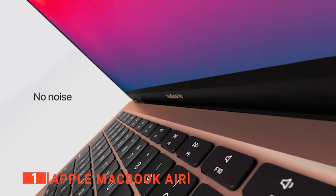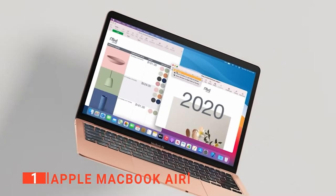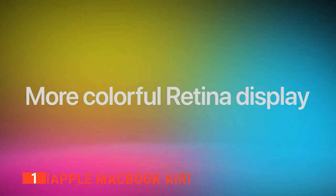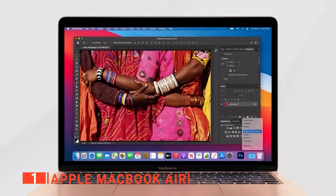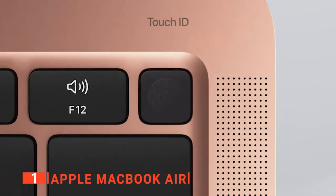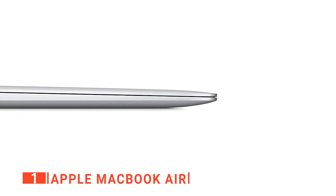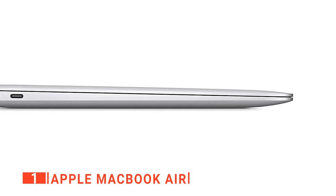Any college student needing to take this to class or on a daily commute will find it a great travel companion. Despite the solid construction, it's light enough that you'll hardly notice it in your bag, living up to the air in its name. Thankfully for students planning on doing a lot of assignments, Apple has finally replaced its terrible butterfly keyboard, which was forever prone to problems with dust and broken keys. With this new magic keyboard, there's a much better typing experience, which avoids the malfunctions plaguing the butterfly mechanism.